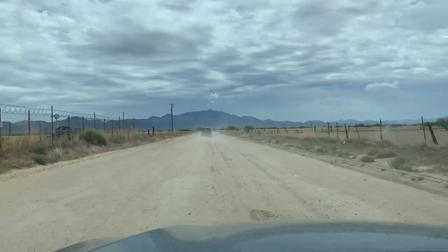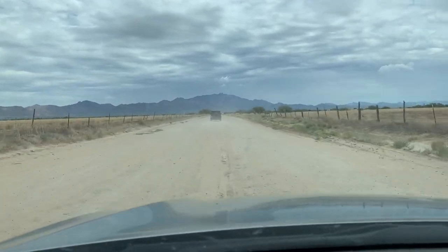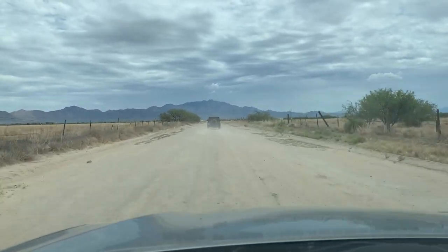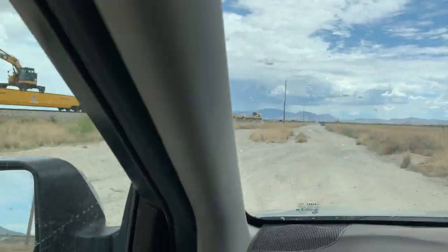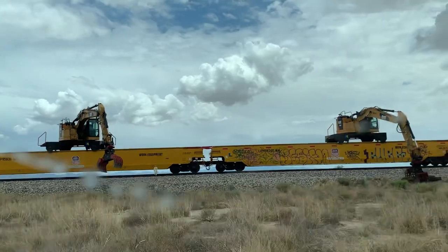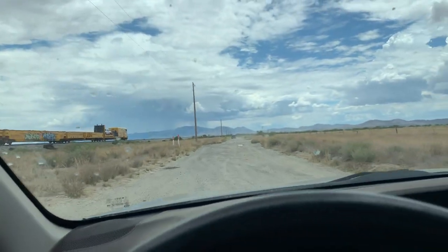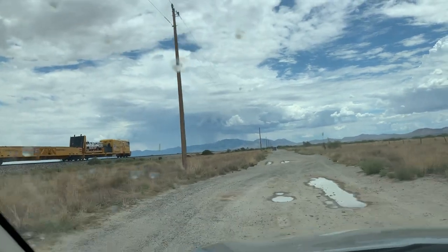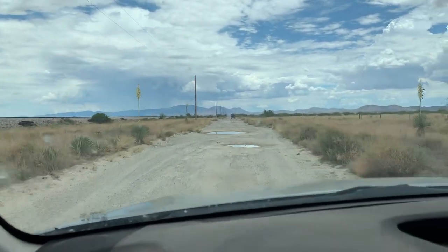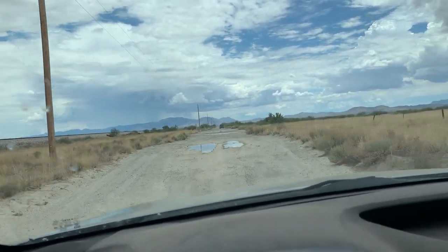Heading off to Wilcox Playa, a famous spot for Tiger Beetles here in Southeastern Arizona, outside the town of Wilcox. Following Aaron up there. Good sign that there's so much water here. Making our way up to what we call the Lagoon.